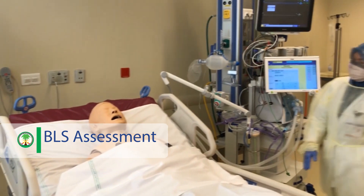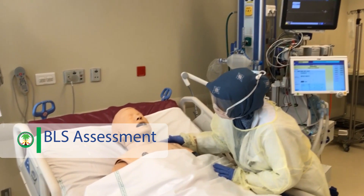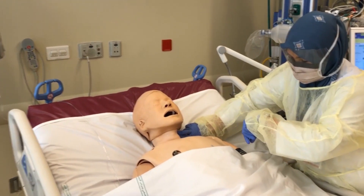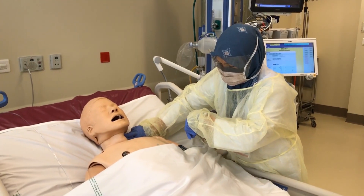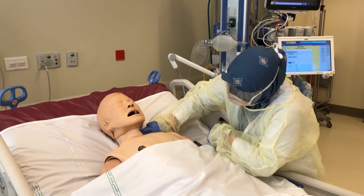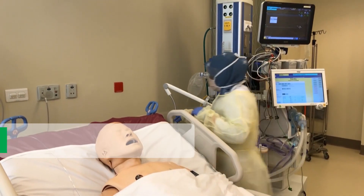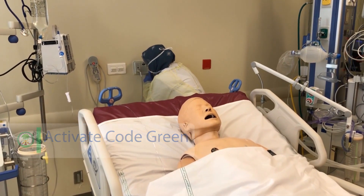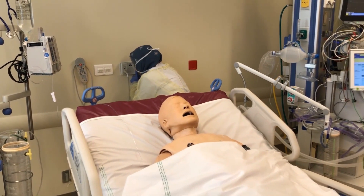Good morning Mr. Ahmad. Mr. Ahmad. Mr. Ahmad. — I need help. Can somebody activate code green in room two, please?